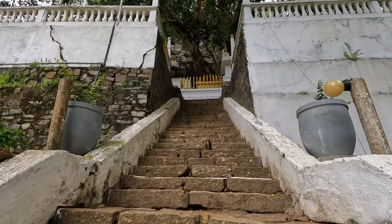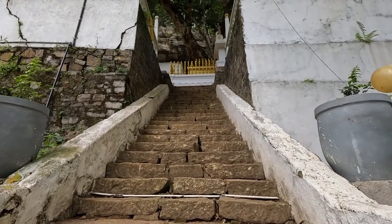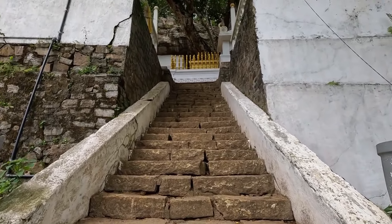You can see this staircase is made by rocks, constructed in ancient times.